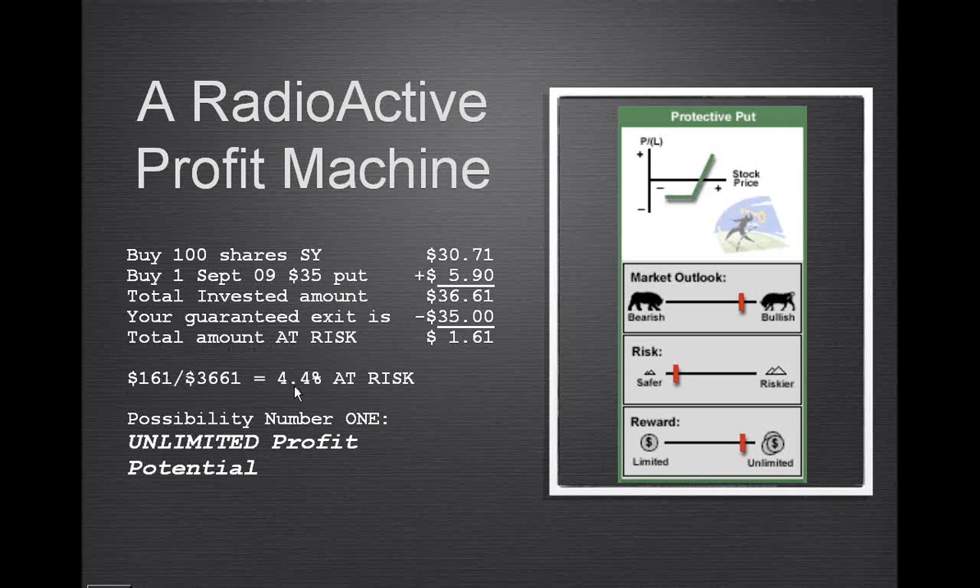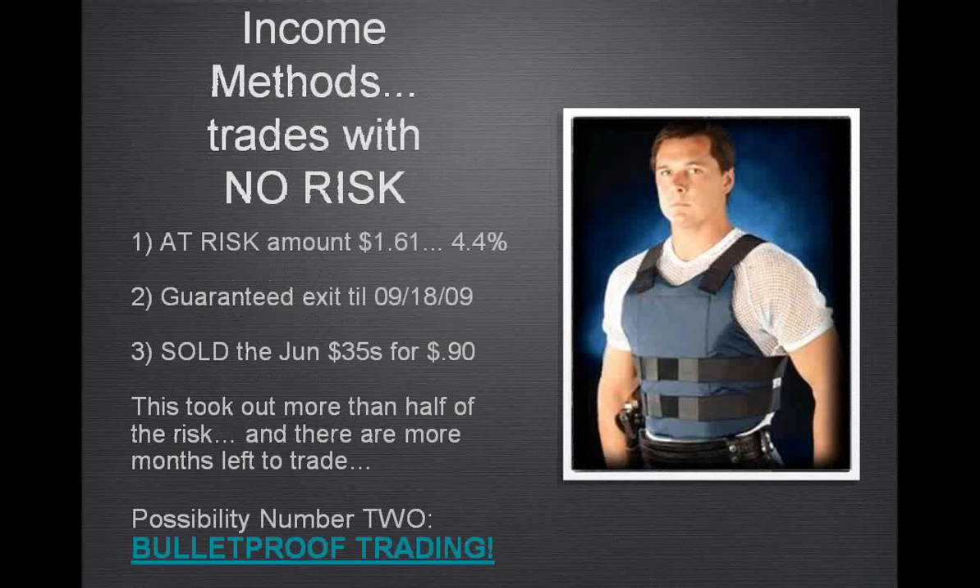Look at that — we've got 4.4 percent at risk and yet an unlimited profit potential. Now we can do other things: we can sell calls against it in the near term and dissolve some of that risk. For example, the put we looked at was a September put, but we could sell the June 35s for 90 cents and take out half the risk. This is one of several different income methods.